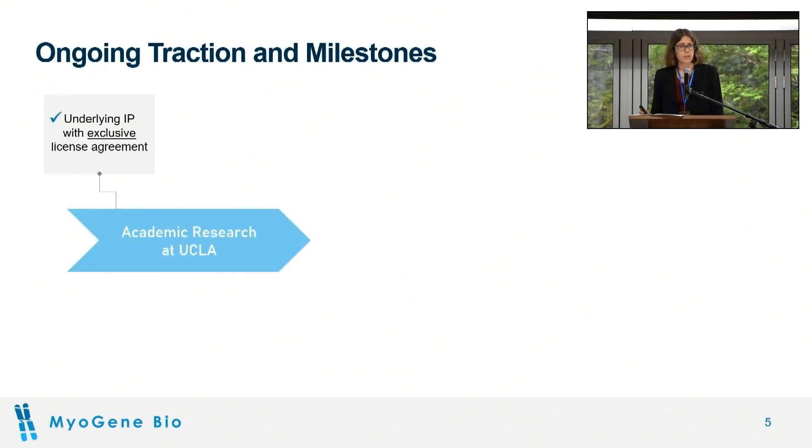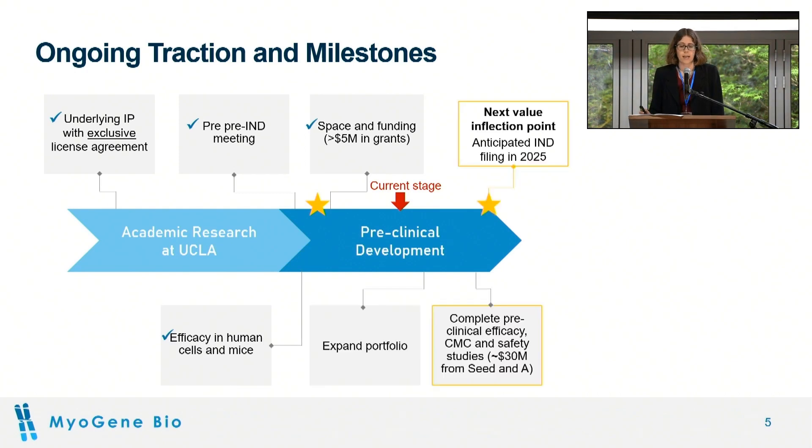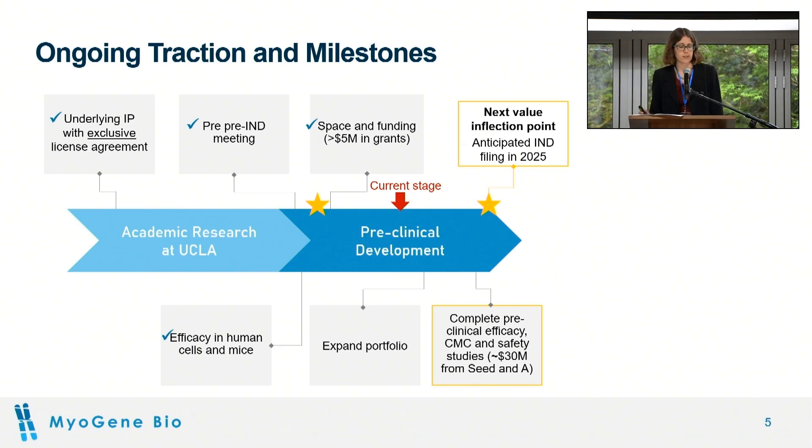We did our academic research at UCLA during my PhD and postdoc, and we have an exclusive license agreement for the underlying IP. We're currently in preclinical development funded by grants, aiming to get to our pre-IND and then IND filing in 2025, completing our preclinical studies before advancing to human clinical trials.